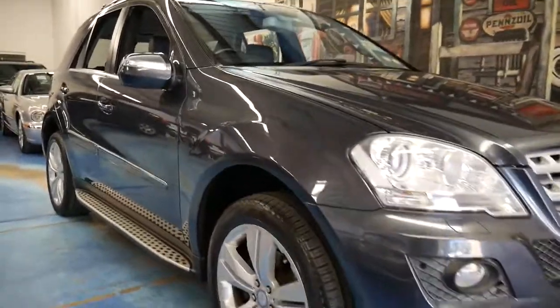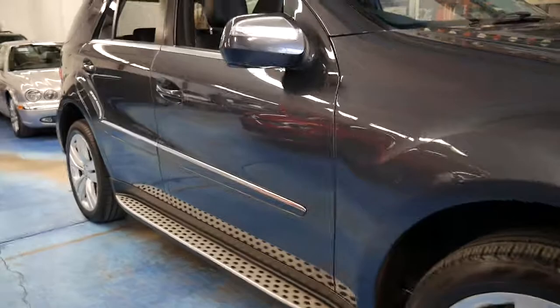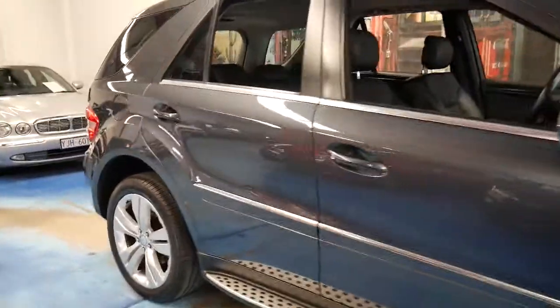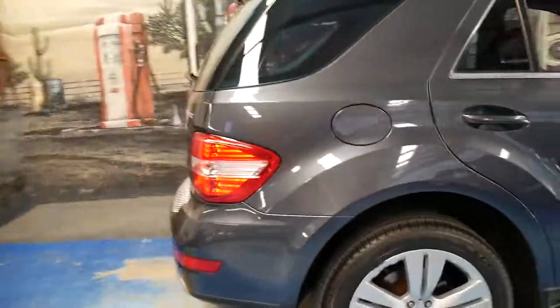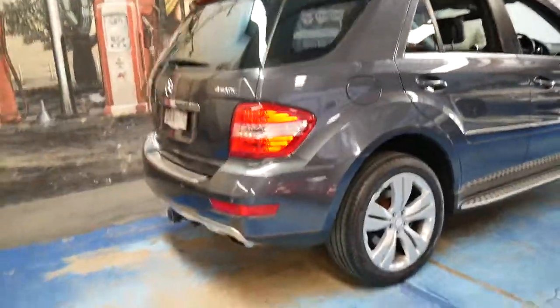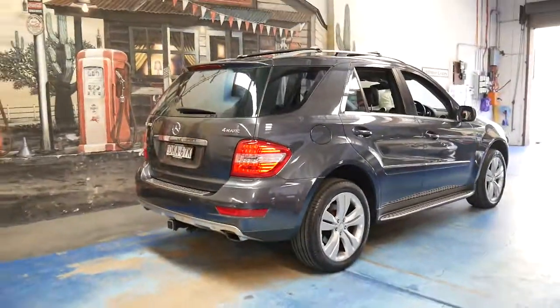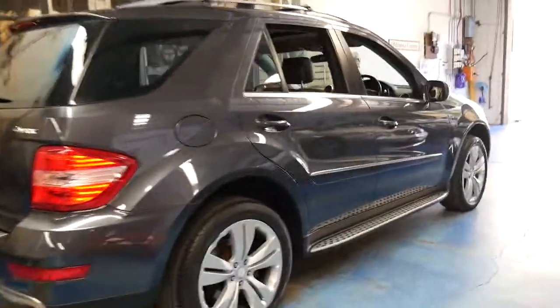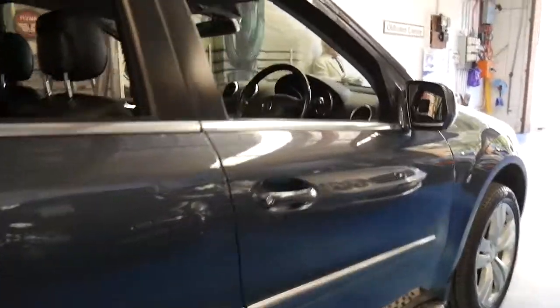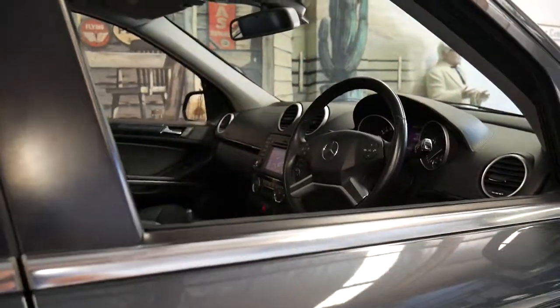We've had a number of Mercedes ML series coming through our dealership over the past couple of months. This particular car is an updated ML350. It's a petrol, it's got a tow bar, and it's metallic grey in colour with black leather interior. This car is a luxury model.